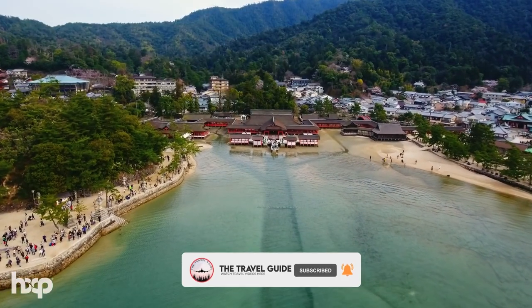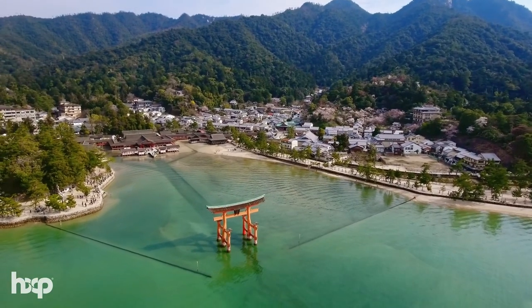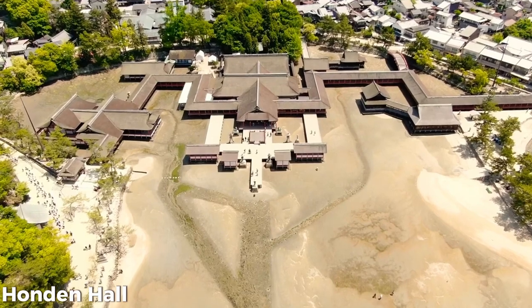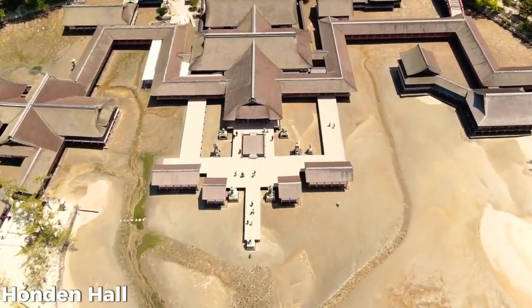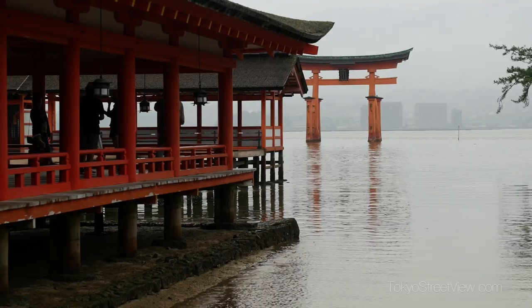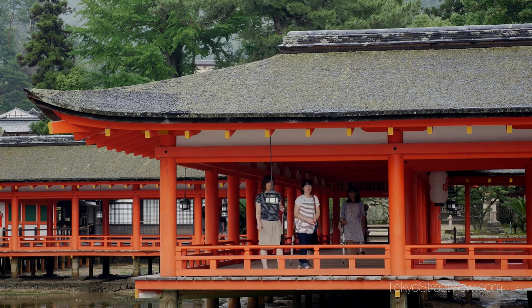Stepping onto the island of Itsukushima, visitors are immediately greeted by the striking beauty of Itsukushima Jinja. The main hall, known as the Haiden, is an awe-inspiring structure with a thatched roof, exquisite craftsmanship, and intricate carvings. Inside the hall, visitors can admire the sacred objects and artifacts that are integral to Shinto rituals and worship.